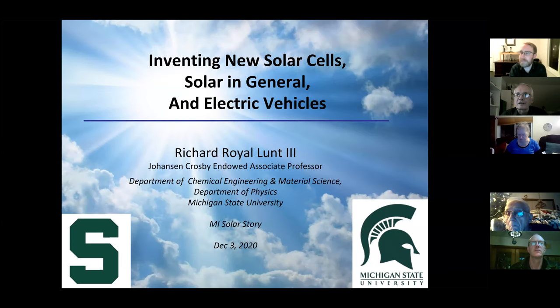Hi, this is John Sarver and this is my Solar Story, sponsored by the Great Lakes Renewable Energy Association and Michigan Solar Users Network. Tonight, Richard Lund, who's a professor at Michigan State University, is going to give us a presentation about his research at MSU on transparent solar and also about his solar installation at his own home. Please mute yourself until we get to the question-and-answer period.